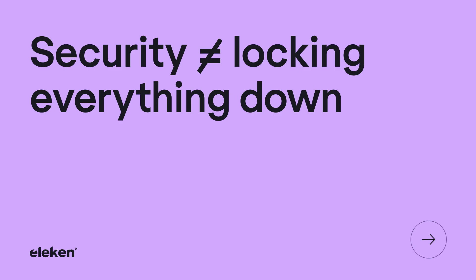Security doesn't equal locking everything down. There is UX security that doesn't lock anything — it keeps users safe and stays invisible to them. The evolution of CAPTCHA is a perfect illustration of how this is possible. The first tech CAPTCHAs were insoluble for both humans and bots. The next generation with pictures where you had to select bicycles, buses, or traffic lights was better, but they still made you feel like you're wasting your life.